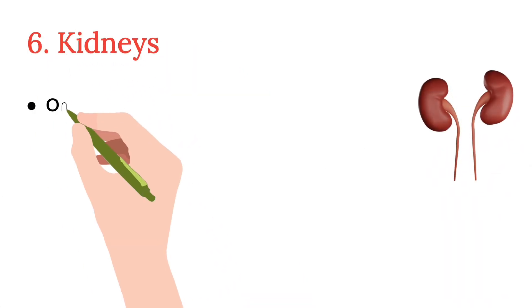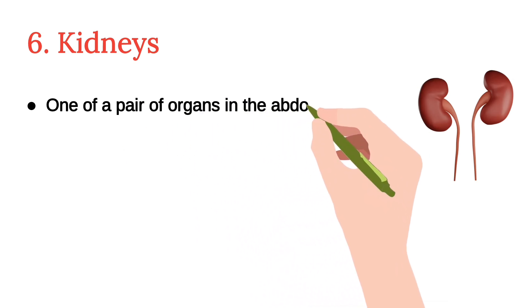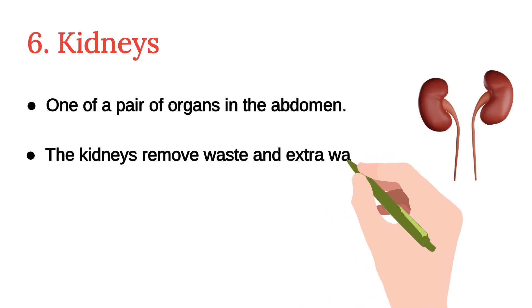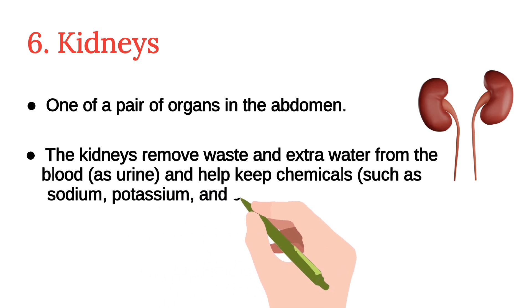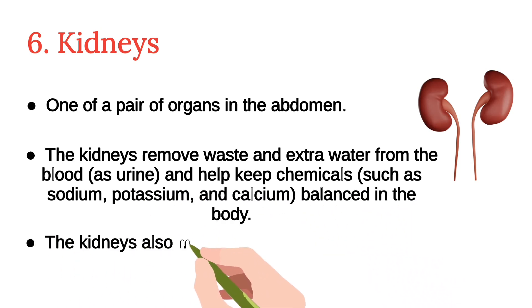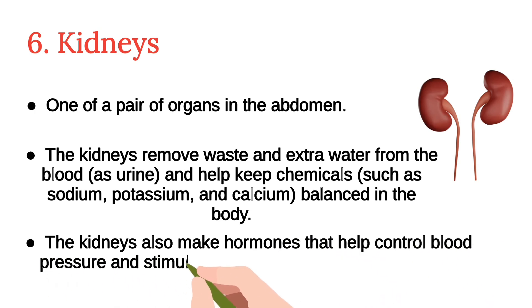The sixth is the kidneys. The kidneys are a pair of organs in the abdomen. They remove waste and extra water from the blood as urine, and help keep chemicals such as sodium, potassium, and calcium balanced in the body. The kidneys also make hormones that help control blood pressure and stimulate bone marrow to make red blood cells.